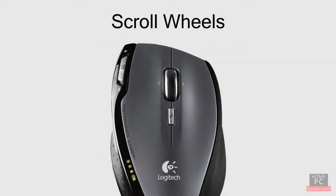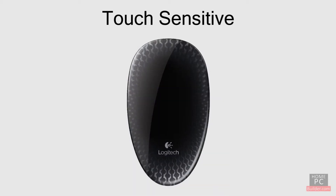The scroll wheel lets you quickly scroll through websites and documents. Some mice also let you scroll horizontally with the scroll wheel. Touch sensitive mice allow you to use the surface of the mouse to scroll vertically and horizontally. You can use gestures to switch between apps, or open the start menu, among other gestures.